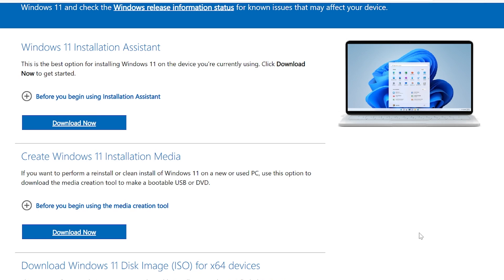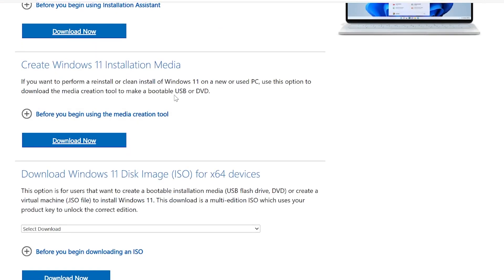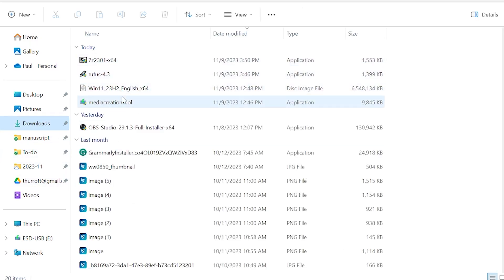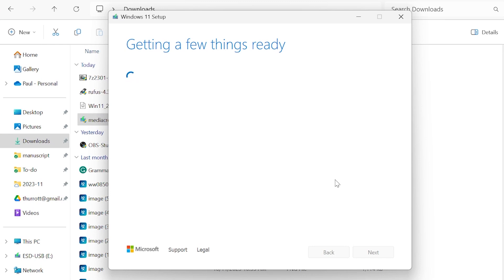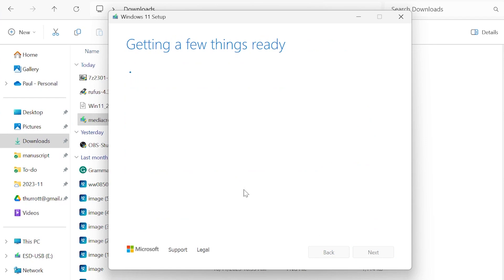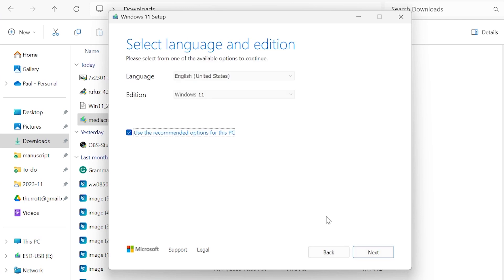The most common version is probably the Media Creation Tool. If you select the Download Now button under 'Create Windows 11 Installation Media,' what you're going to download is that tool, which I've already done. This is a simple wizard-based application — it will step you through the process of downloading the Windows 11 installation media in ISO format, a disk image format, and then writing that onto a USB memory stick that you have to supply — eight gigabytes or bigger. It should take under half an hour, even with a medium-speed internet connection.